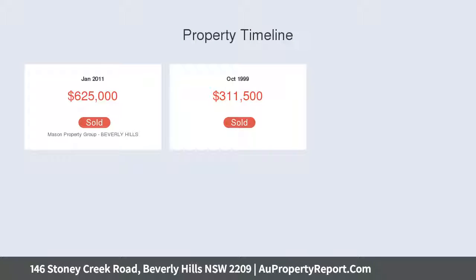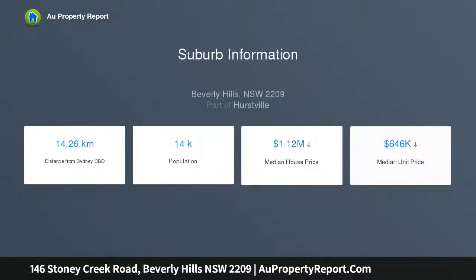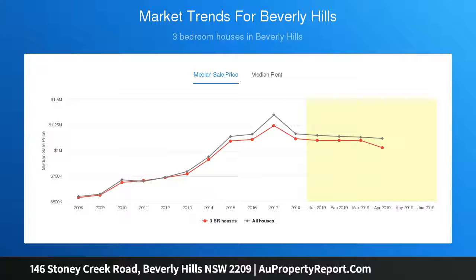Ideally placed within a walk of Beverly Hills shops and train station. Single-level floor plan interiors flooded with natural light, generous living and dining areas separated by French doors, and a wraparound deck that overlooks the level lawn capturing all-day sun. The kitchen features a stainless oven, gas cooktop, and breakfast bar.